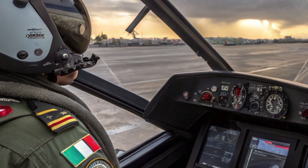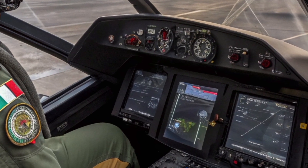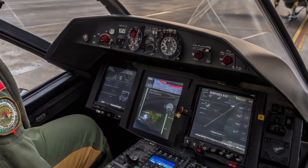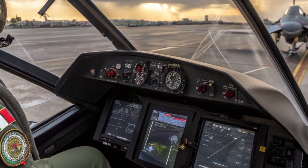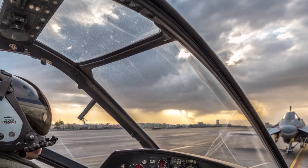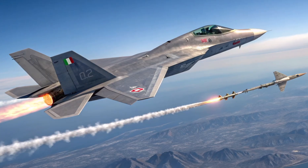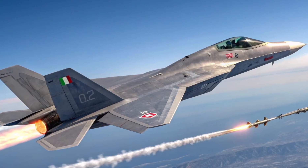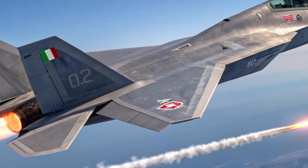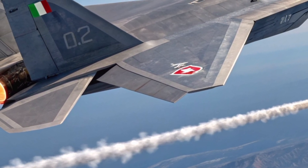There is no official cost released for the Qaher 313, but given that it is claimed to be fully manufactured in Iran with domestic components, it is expected to be far cheaper than western stealth jets. The cost might be estimated in the range of $25 to $35 million per unit, significantly less than the $80 million F-35. However, it is essential to consider that lower cost also comes with a trade-off in terms of performance, reliability and advanced tech integration. If Iran does mass produce it, the affordability might make it attractive for its own forces and potentially for export to nations with limited defense budgets.